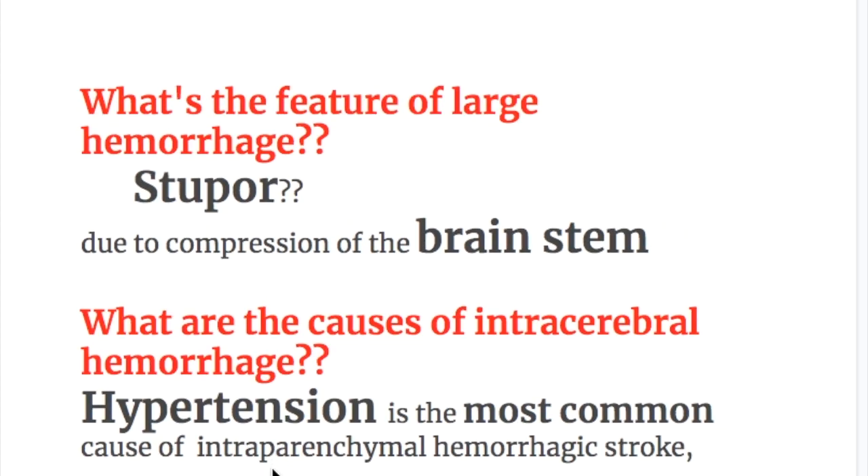What are the features of a large hematoma? Stupor occurs due to compression of the brain stem.